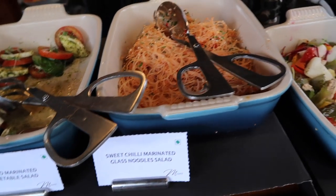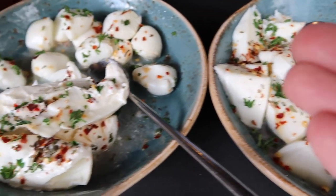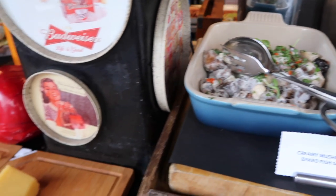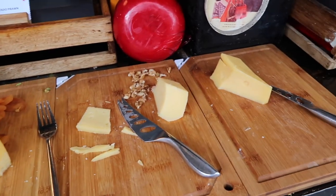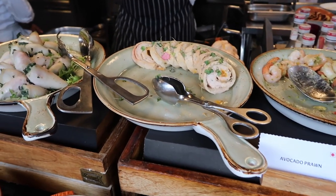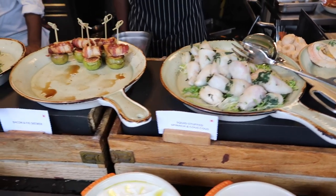Sweet chili marinated glass noodle salad — I haven't had that for a long time. Some grilled vegetables, pesto, and I'm guessing this is mozzarella — it looks really, really yummy. Look at this cream over here. Then we have creamy mushroom and baked fish salad, very original. Lots of cheeses — I think this is a Dutch cheese; my Dutch heart is singing right now. We have avocado prawn and then chicken cheddar roulade. Squid stuffed spinach and couscous — that is so original, I haven't seen that in a buffet in India before. Bacon and fig skewer.